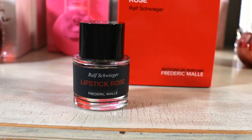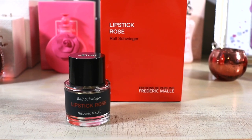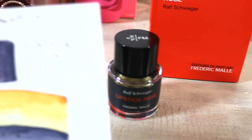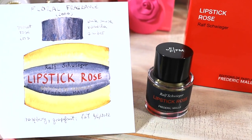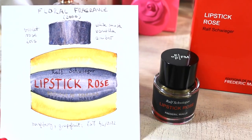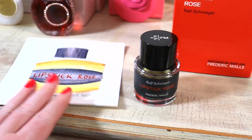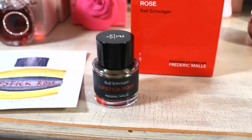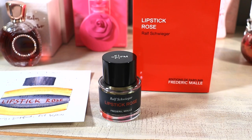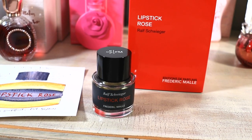I do have a backup bottle of this and I am going to hang on to it, because this is like the epitome of me and my fragrance journey. I love this so much that I have a beautiful little sketch an artist friend made for me of it. It just represents this whole crazy journey of fragrance and what it means to me. So clearly I'm keeping this backup bottle.